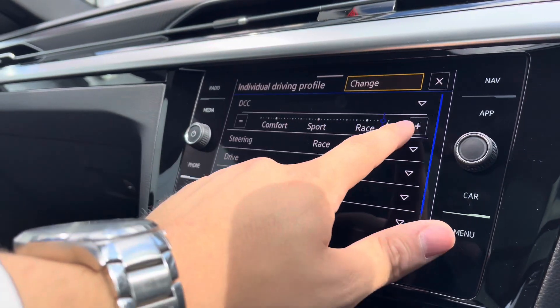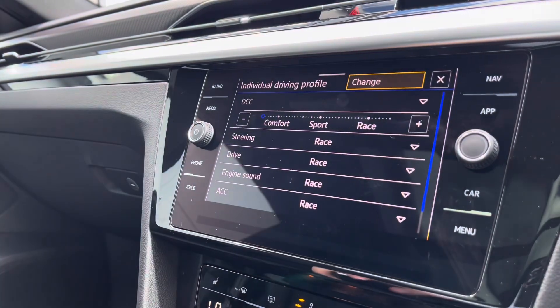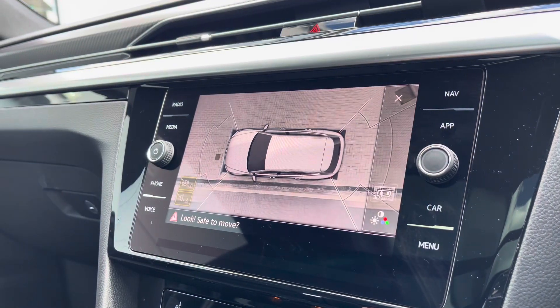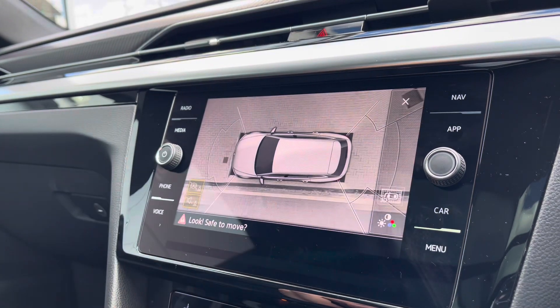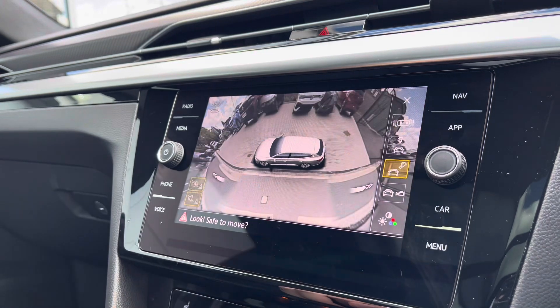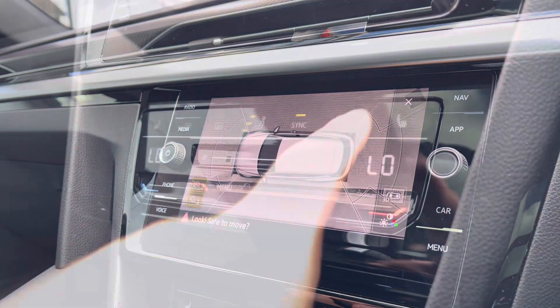Individual mode allows you to tweak the dynamic chassis control that the car does host, which is your variable suspension, so you can actually tweak it to your preferences. Moving into the area view, this is an upgraded option included in the assistance plus pack, which offers the ability to look between the different cameras. This is perfect for places like shopping centres where it can be a little bit tight. You can actually stitch all these cameras together to create essentially a 3D world view.